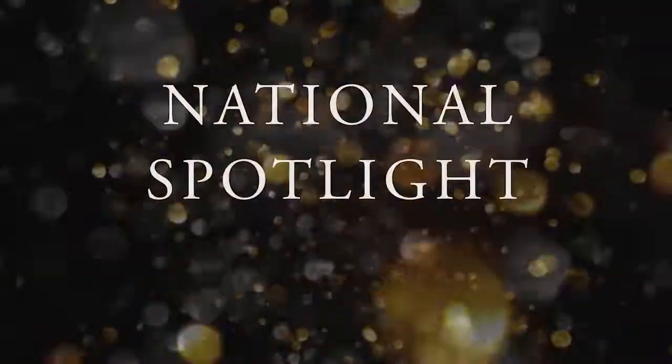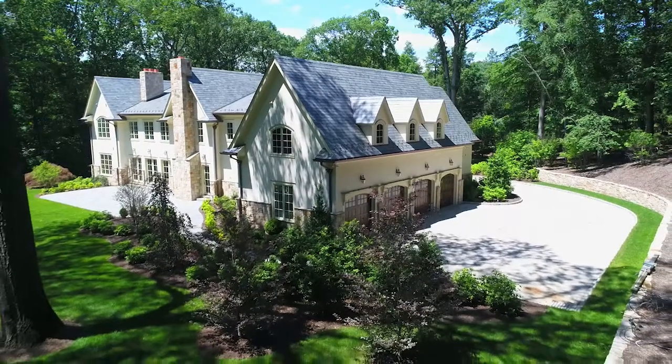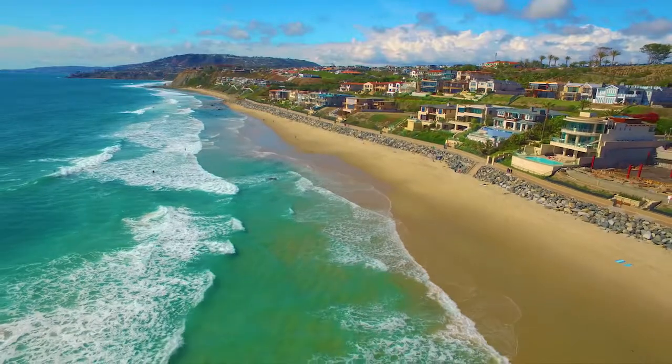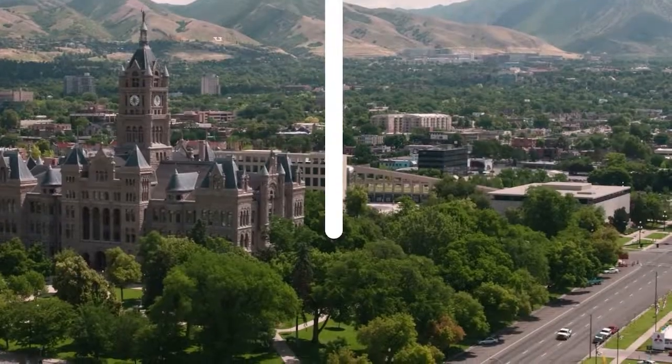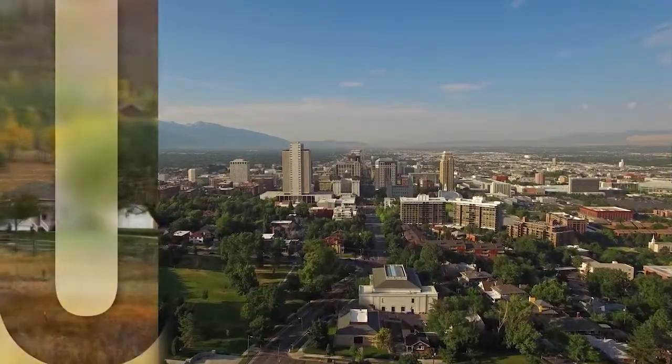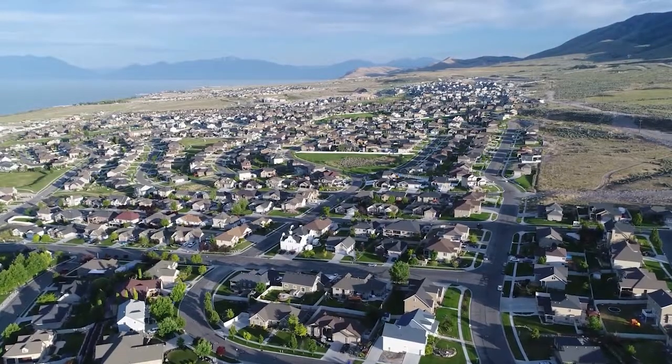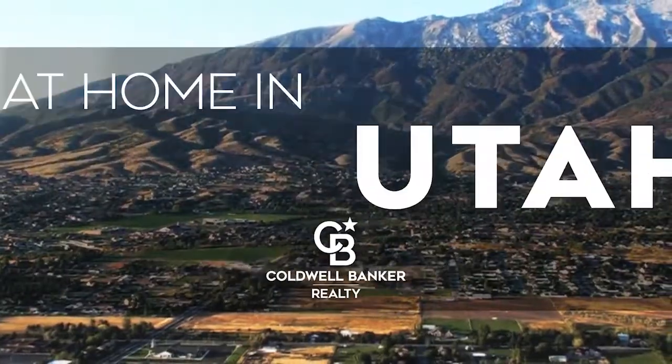Thanks for watching this week's National Spotlight. Whether you're buying or selling a home, moving across town or across the country, Coldwell Banker can help. That's it for this week's show — thanks for joining us. Tune in every Sunday at 10 a.m. for the latest news about real estate for sale in the great state of Utah. If you have a question about buying or selling a home, getting a mortgage, or are interested in a career in real estate, visit us online at ColdwellBankerHomes.com. Have a great week and we'll see you next Sunday for an all new At Home in Utah.